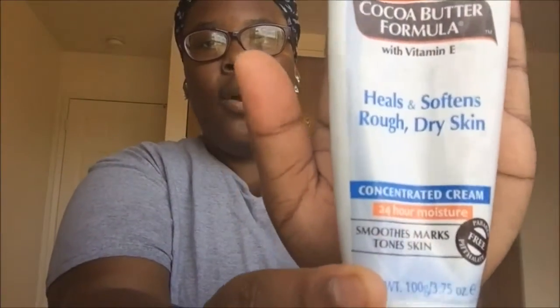I also have this Palmer's Coconut Butter Formula — I love it. It keeps my skin smooth and looking all regular and smooth. I love this especially when you're on the go and you need something to handle your ashy legs and face. This right here does the trick.